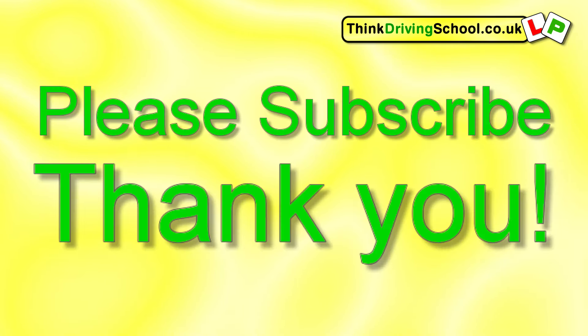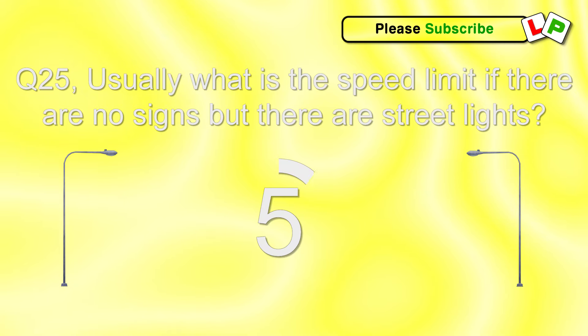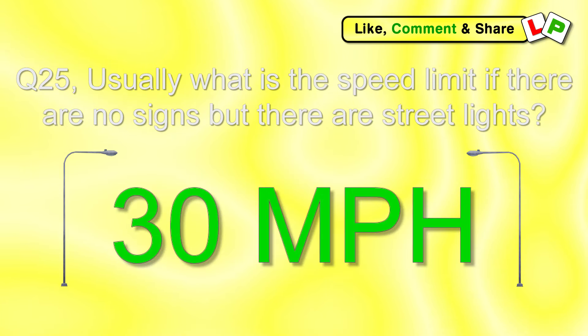Before we get on to the last question, don't forget to comment below with your score out of 25, and don't forget to subscribe to our channel. Question 25. Usually, what is the speed limit if there are no signs but there are street lights? 30 miles per hour.